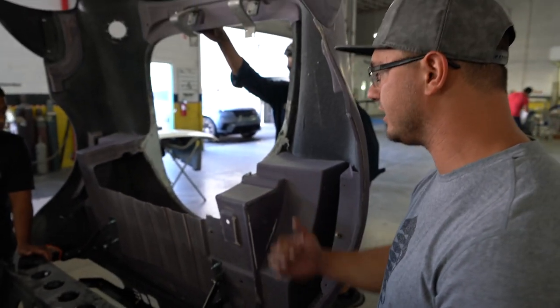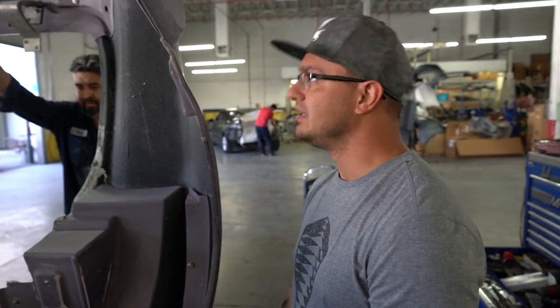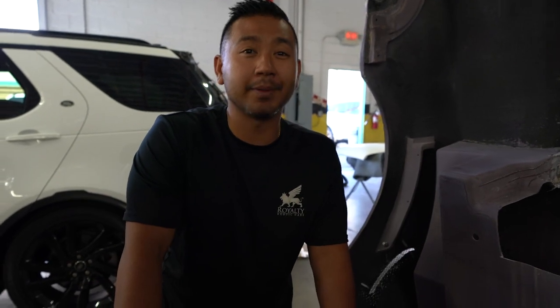I did have to cut the trunk out because the turbo is so big. Oh well. This is a good problem to have — pretty good problem. It's been a pretty long project that we've got going on here, but it's going to be epic. It's going to be one of the best Lotuses you're going to see.